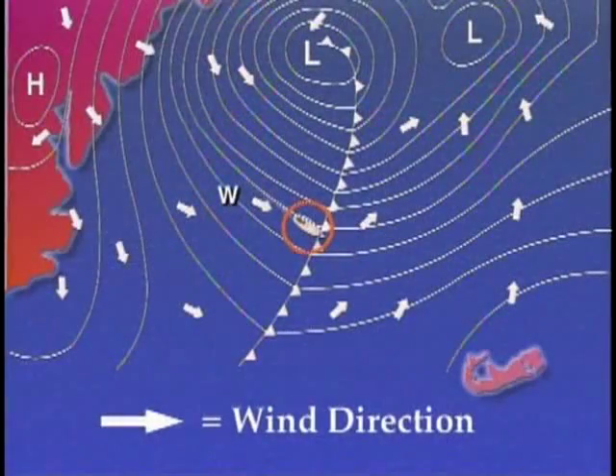As the front begins to approach, we can then visually see that there are an increase in the number of cumulus clouds, the gusts are increasing, and the temperature may be dropping.